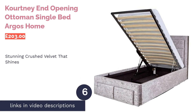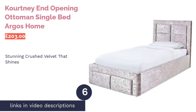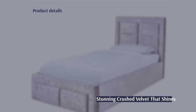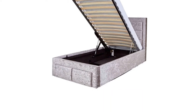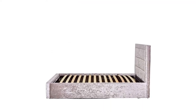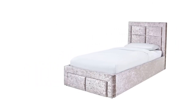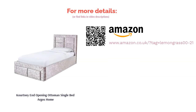The next product is the Courtney End Opening Ottoman Single Bed by Argos Home. It looks beautiful, thanks to the crushed velvet upholstery and cozy padded headboard. As it's an Ottoman bed, there's plenty of storage room — it can hold 419 liters, to be exact. The hard-wearing wooden slats are sprung, so they'll respond to your body weight and help relieve pressure. This is therefore the ideal choice for anyone who suffers from back pain but still wants a bed that looks stylish.